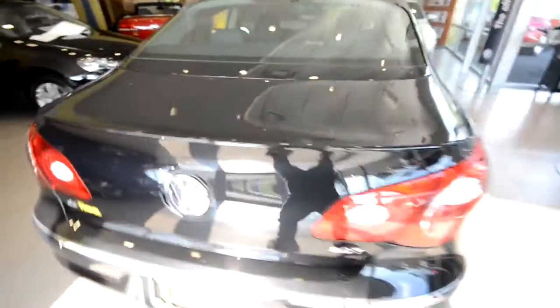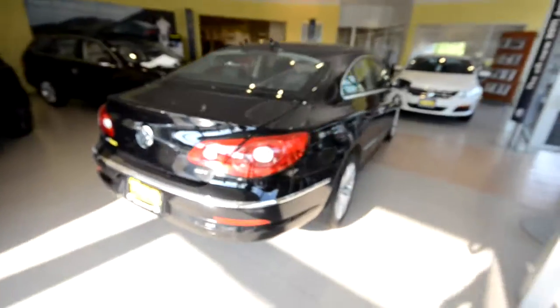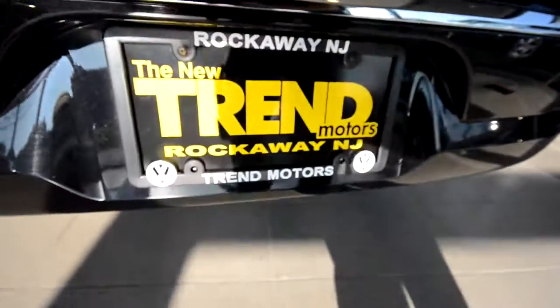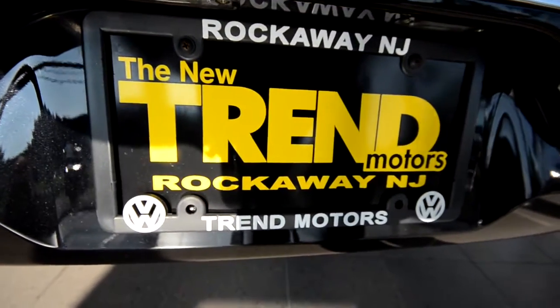So there you have it — a 2011 Volkswagen CC Luxe Limited, finished off in deep black. This car is only found at Trem Motors Volkswagen in Rockaway, New Jersey. Come check us out.